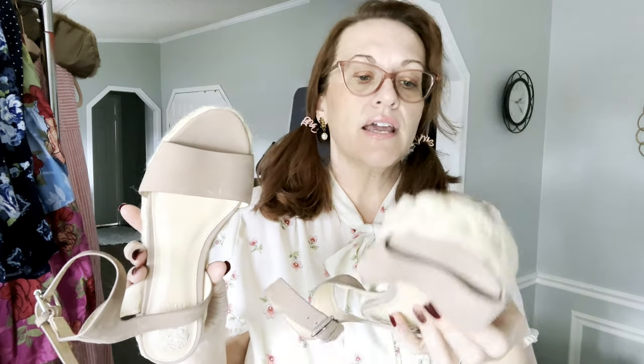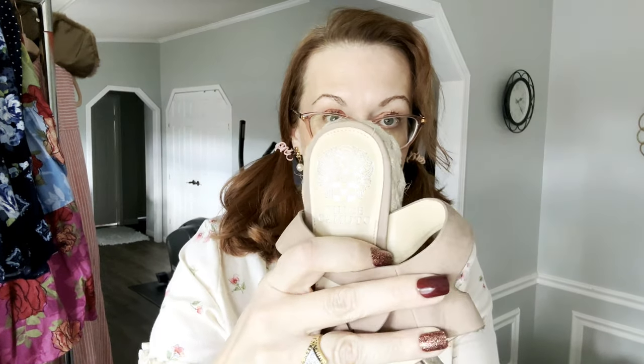Next we have some Vince Camuto sandals that look possibly new. The tag says originally $99 on sale for $98 — someone really got a deal there. They're really cute, real leather, and they are a size 7.